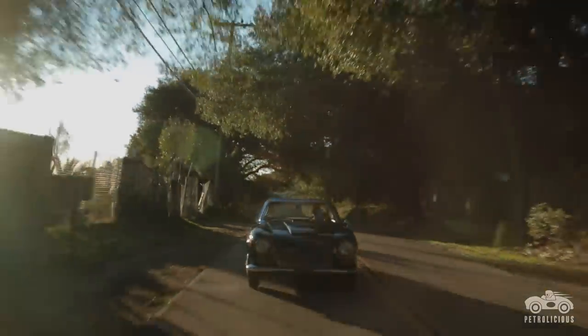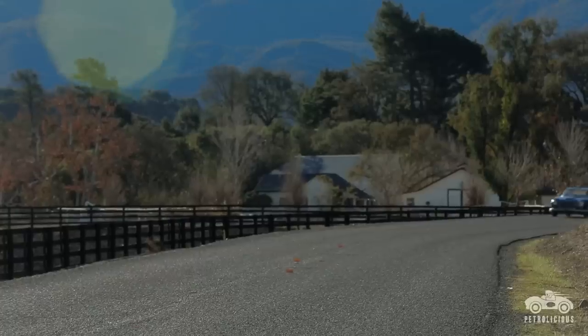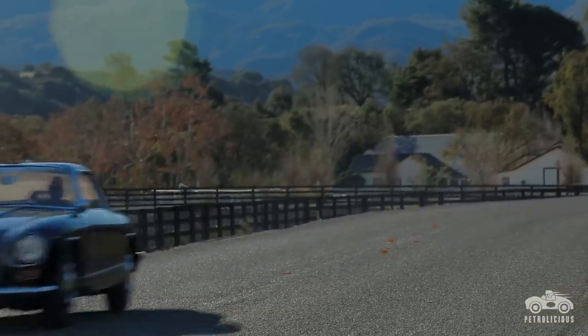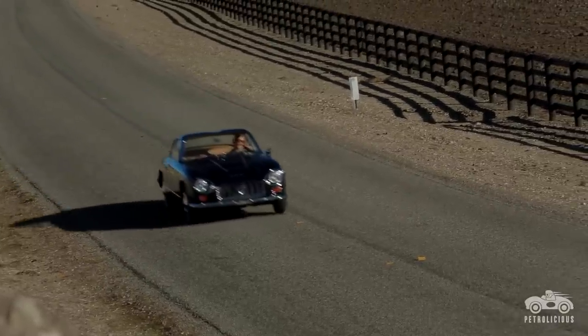The engine's a very steep V6, a 2.8 liter with three two-barrel Webers. It doesn't produce a lot of horsepower — about 154 — but once you're on the road, it's geared so that you can cruise at 100 miles an hour, no problem.